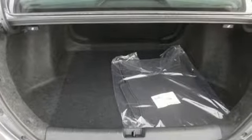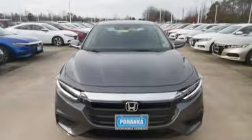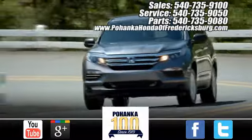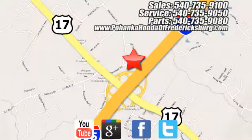It's a Honda, so longevity comes standard. There's even more to see in person. Take it for a test drive today. Pohenka Honda of Fredericksburg is a great place to buy a car, conveniently located at 60 South Gateway Drive in Fredericksburg.